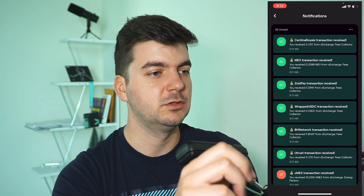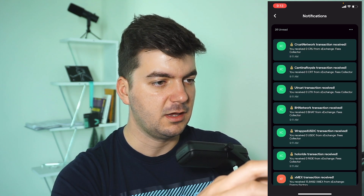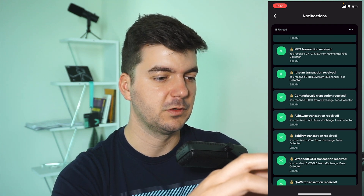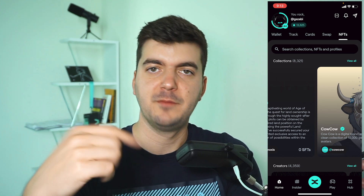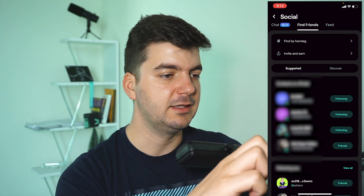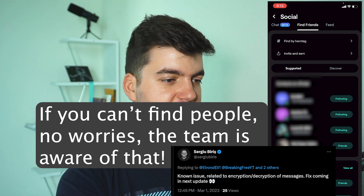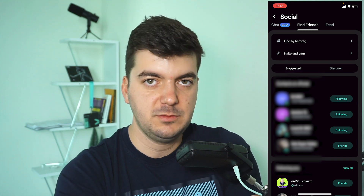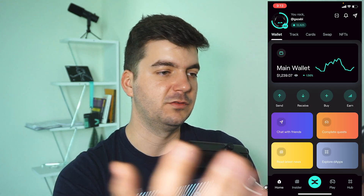I have 37 notifications — all from the claimed rewards, each as a separate notification, including cross-network transaction received confirmations. One thing I want to mention: if you already have Xportal, feel free to message me. Let's connect and follow each other. In the messaging section, you can find people who also have Xportal via their phone number. You can just find me and send me a message — wave hi, let's stay connected.